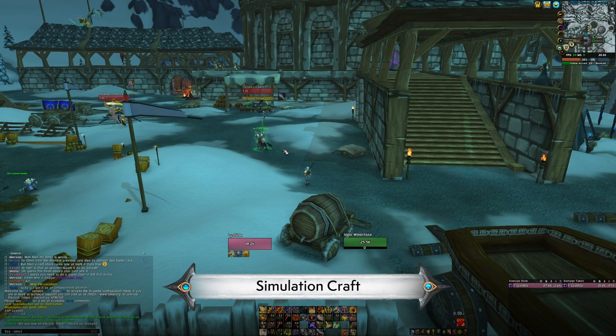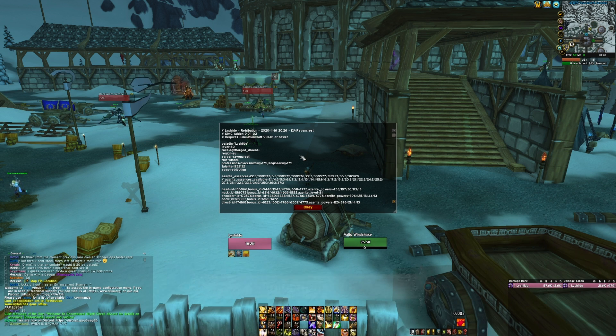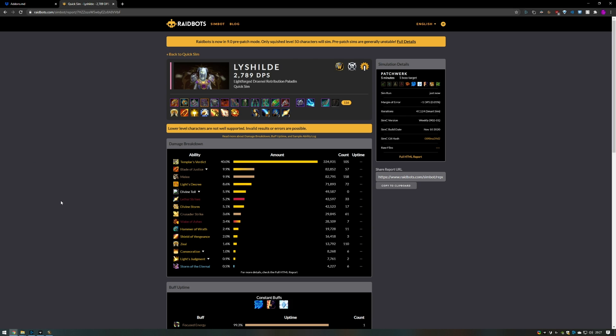Another great one is Simulation Craft. If you're a DPS player who wants to sim their gear with raid bots, you get this add-on, type in slash simc, and it gives you a big bit of text to paste into raid bots. Job done. Easy as that.